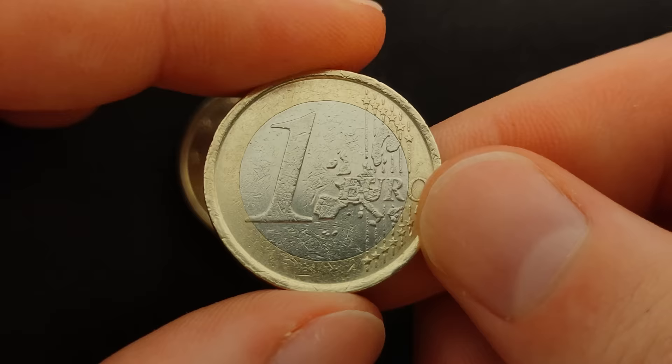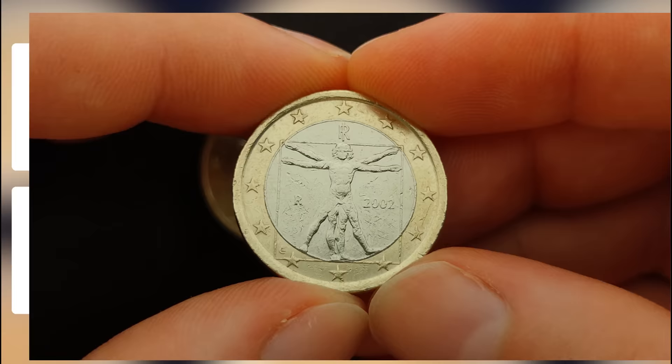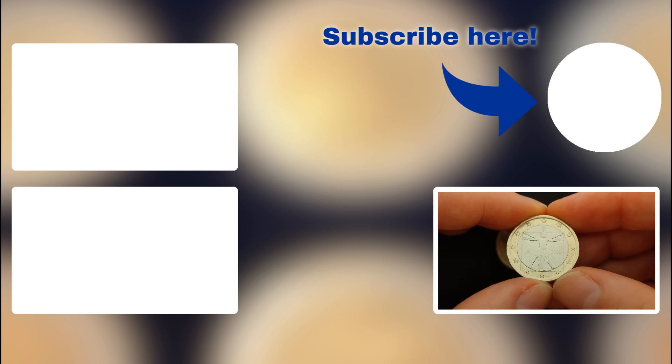This error makes this coin worth up to 200 euros. That was all for today. I hope you found this video helpful, and if you did, go hit the like button and subscribe if you haven't already. Thank you for watching and I'll see you in my next video.